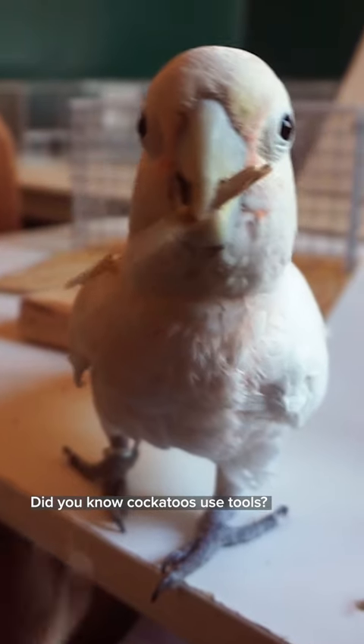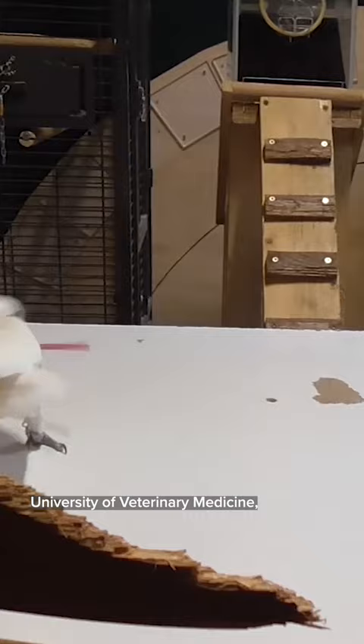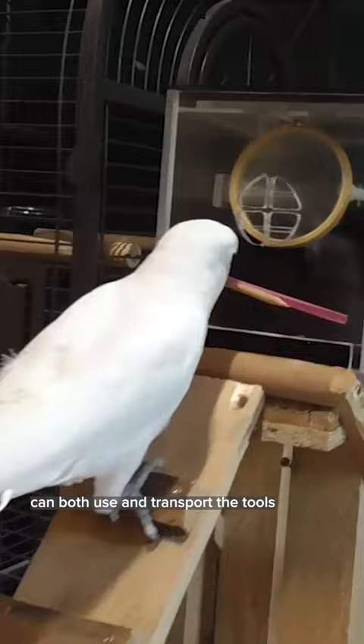Did you know cockatoos use tools? In fact, researchers at the University of Veterinary Medicine Vienna found that Goffin's cockatoos can both use and transport the tools needed to snag a tasty treat.